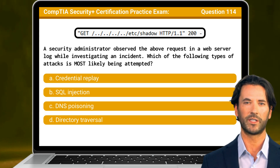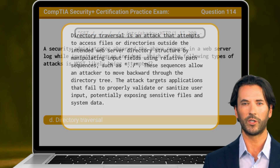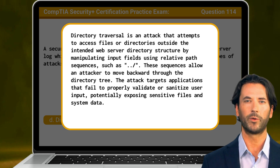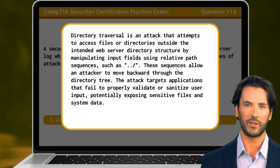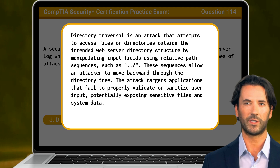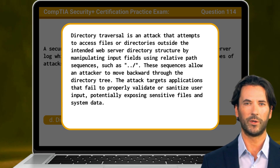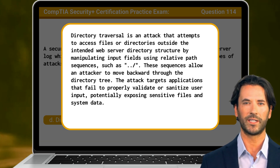The answer is D. Directory traversal. Directory traversal is an attack that attempts to access files or directories outside the intended web server directory structure by manipulating input fields using relative path sequences, such as dot dot forward slash. These sequences allow an attacker to move backward through the directory tree. The attack targets applications that fail to properly validate or sanitize user input, potentially exposing sensitive files and system data.